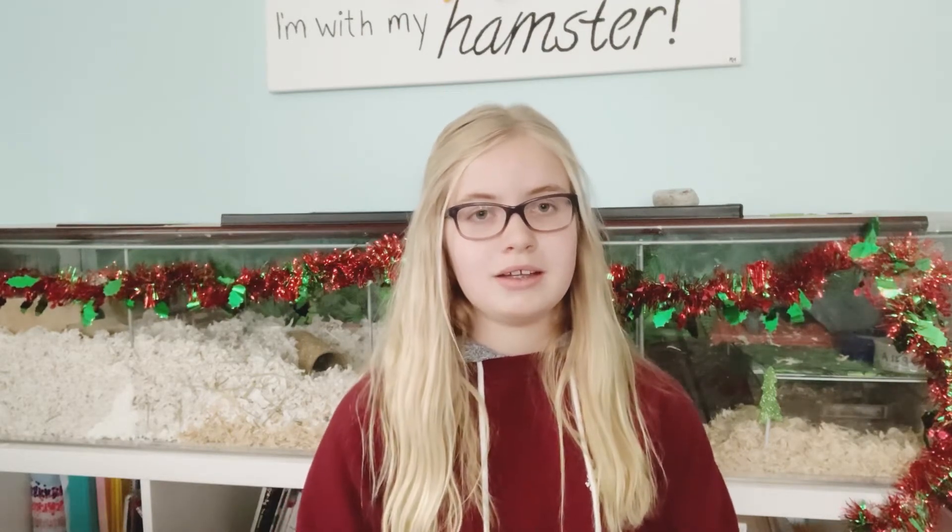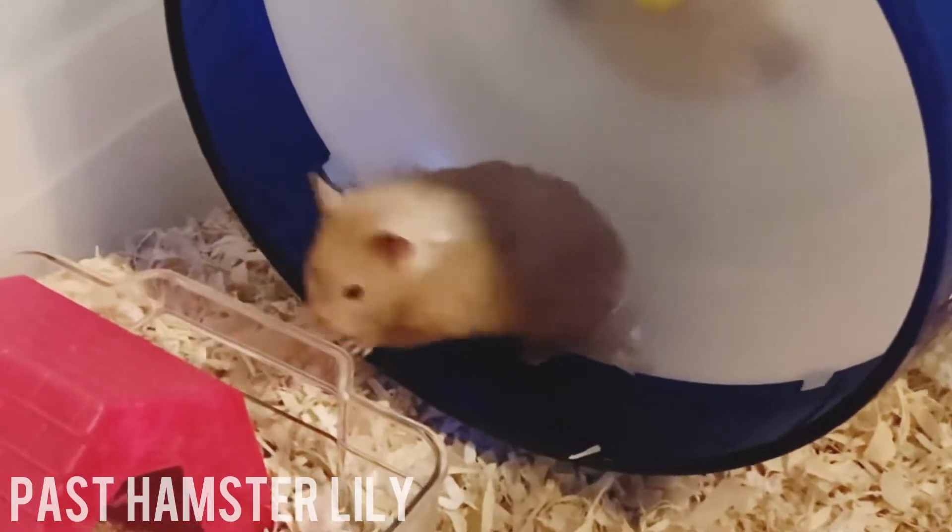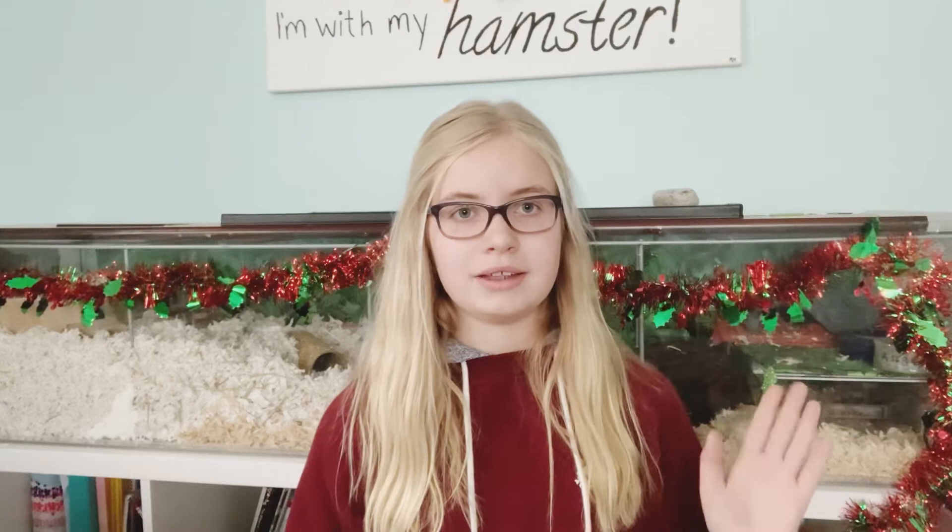Just to be clear, a hamster wheel does not make up for a large cage. Hamsters should have very, very large cages. I have an entire video talking about that, so I am not going to go into detail, but hamsters do need very, very large cages.